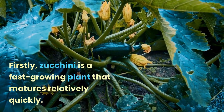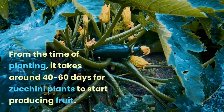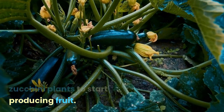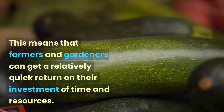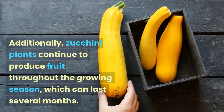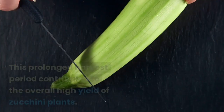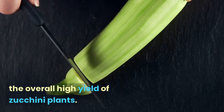Firstly, zucchini is a fast-growing plant that matures relatively quickly. From the time of planting, it takes around 40 to 60 days for zucchini plants to start producing fruit. This means that farmers and gardeners can get a relatively quick return on their investment of time and resources. Additionally, zucchini plants continue to produce fruit throughout the growing season, which can last several months, contributing to the overall high yield.